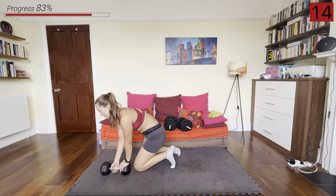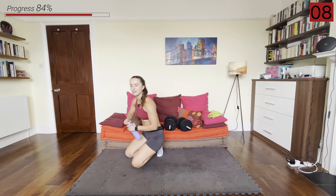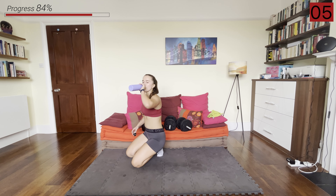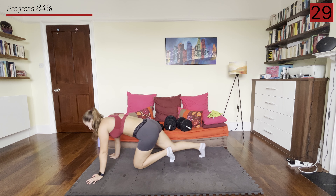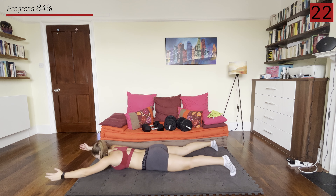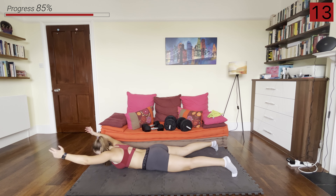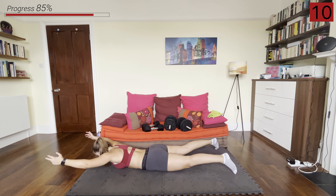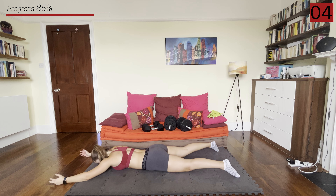Put the dumbbells to the side and we've got those last few bodyweight moves. Belly on the floor — going into those supermans. And rest.